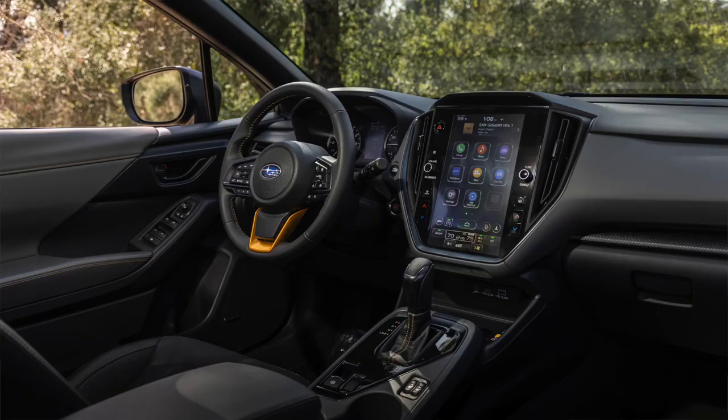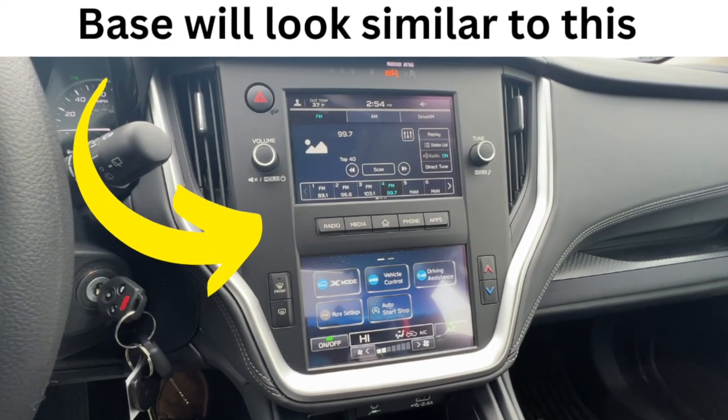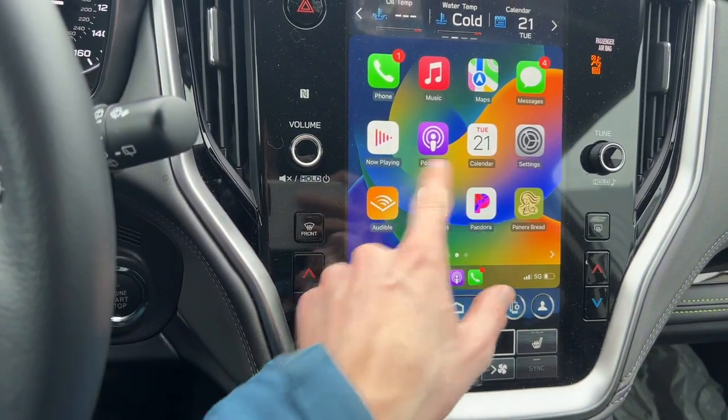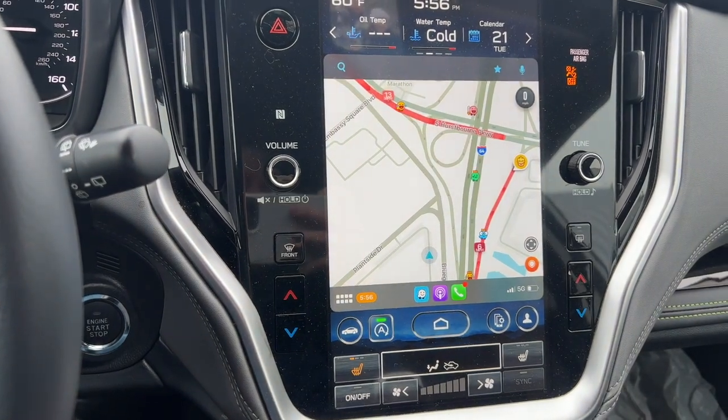The technology on the 2024 Crosstrek has also been improved. We now have the 11.6 inch touchscreen display on all trim lines except for the base trim. With the Wilderness you'll get this as standard, and that also means you have wireless Apple CarPlay and Android Auto. You no longer have to use a USB cable. This system lets you connect your phone and mirror apps like Google Maps or Waze on the touchscreen display, as well as use it for phone calls and music apps.